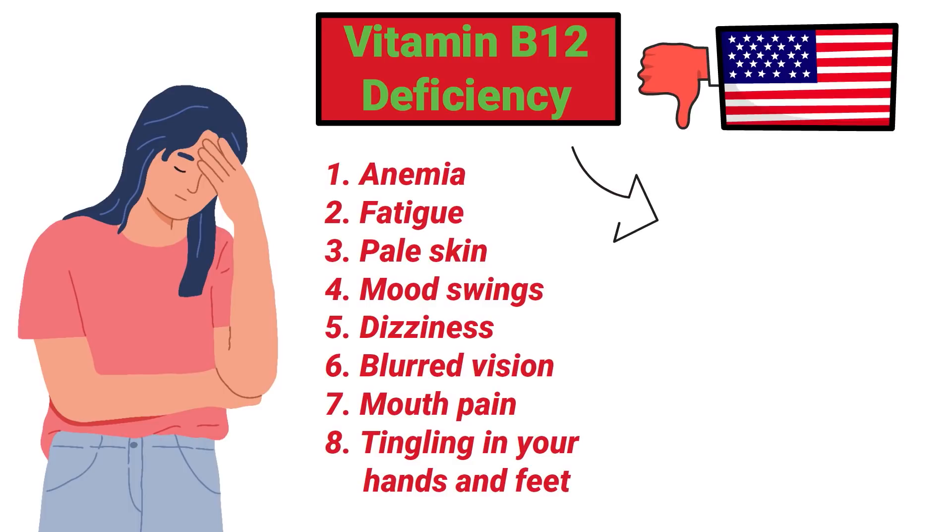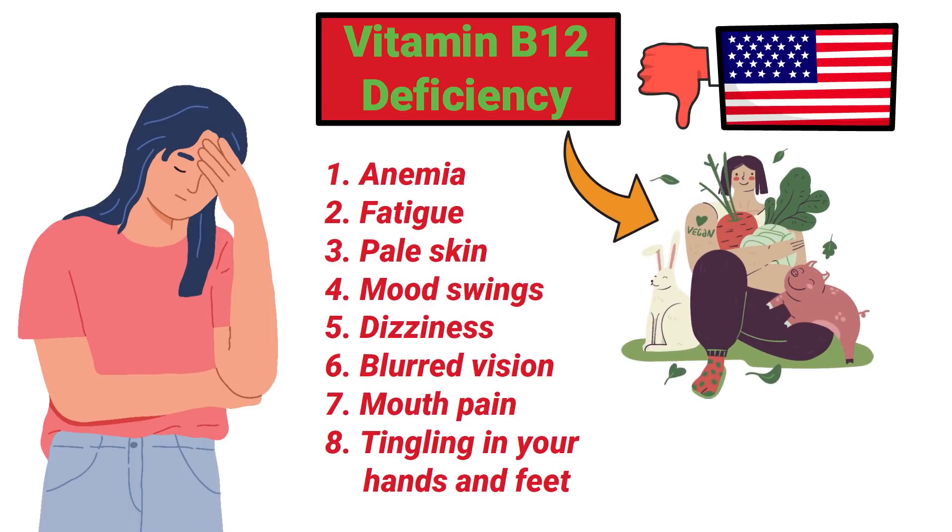With that said, vitamin B12 deficiency isn't common in the United States due to the regular diet of most people. However, it is more common amongst vegans and vegetarians because plant foods do not typically contain this vitamin.